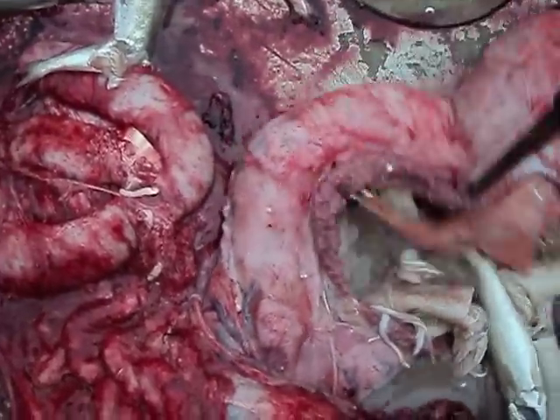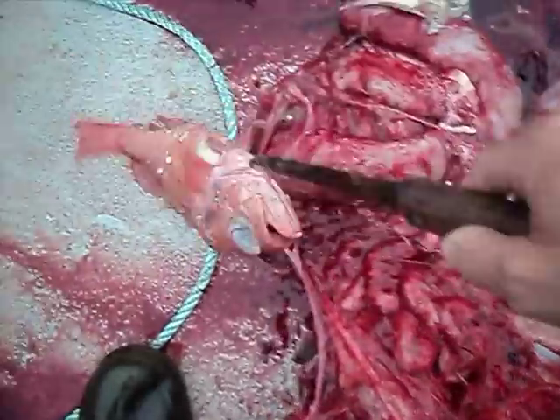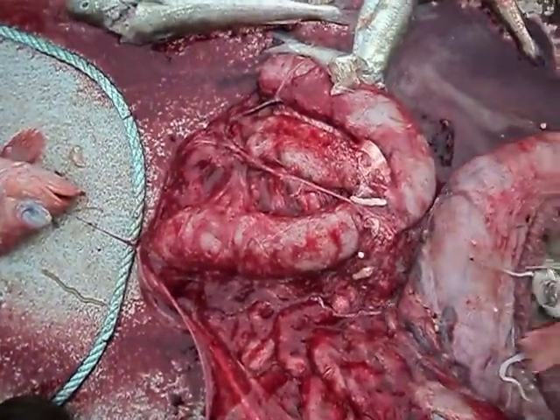Oh, we got something here Johnny. We got a red fish. Big red fish he had this afternoon. Two. There we go.